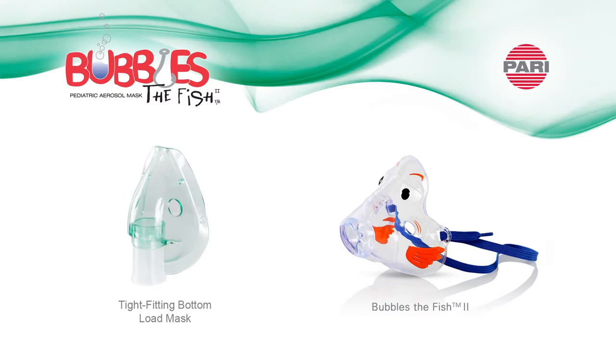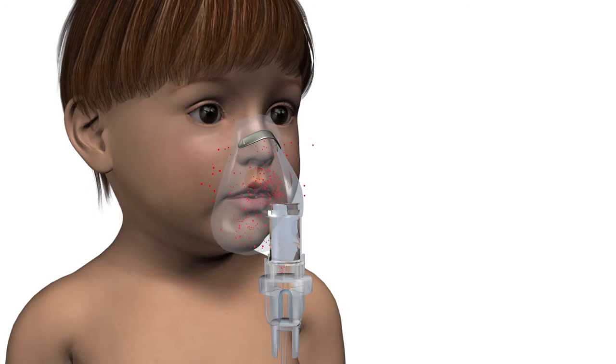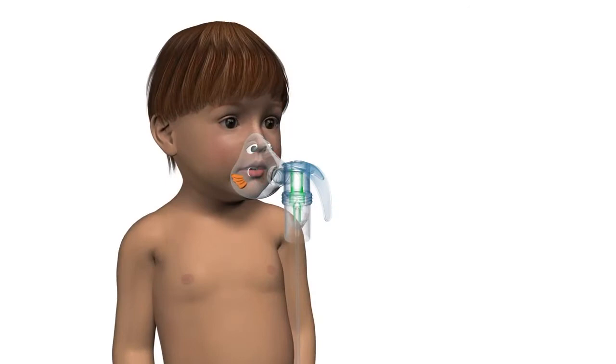When using a nebulizer with a bottom load mask as shown here, the aerosol is directed towards the top of the mask and the patient's nose. Because this mask is tight-fitting, the velocity of the particles is increased around the edges, and in turn we see more deposition on the face and eyes.